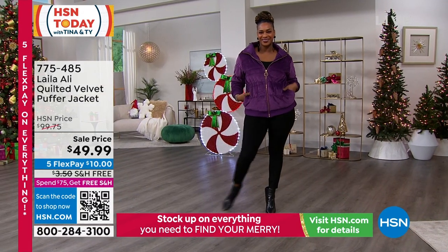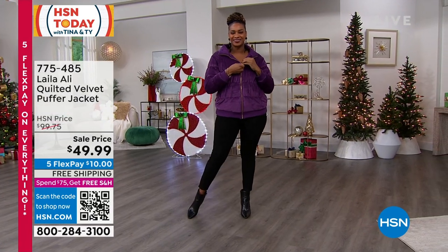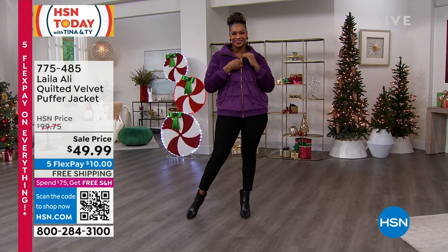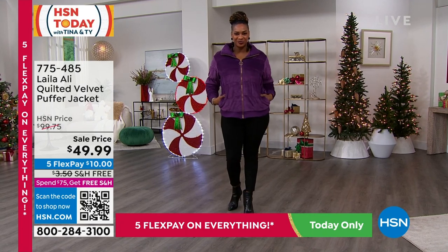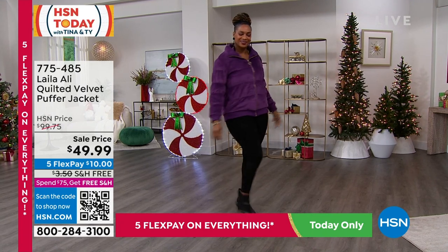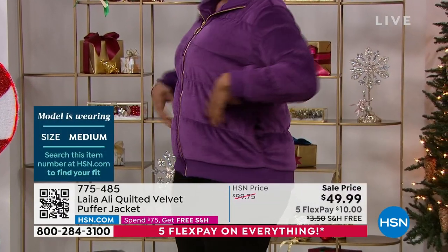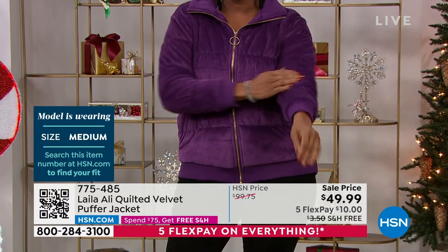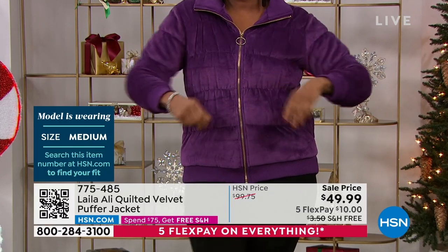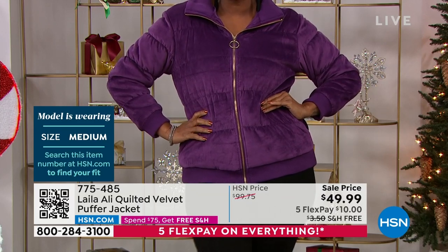Every little detail we just talked about is why this is a hundred dollar jacket — and you're getting it for half off today, with five flex on everything today, which means you're wearing this for ten dollars. We're also doing free exchanges if you need to change out the size or the color. Now, if I heard the words 'puffer jacket,' I'd think I kind of like that style, but puffer usually means that loud noise and they're usually over-puffy.